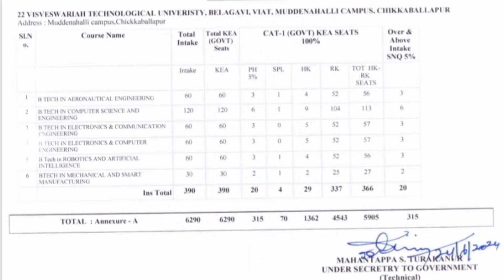The next VTU campus is the Chikaballapur Mudanalli Campus under VTU Belagavi, with around 390 seats available. Putting all these government engineering colleges together, the total number of seats is approximately 6,290 — about 6,000 seats — all through the KEA mode of counseling.